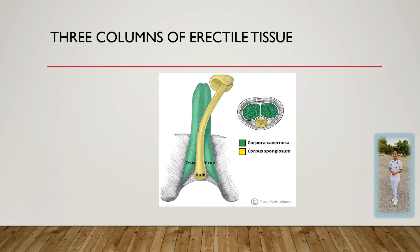The shaft of the penis contains three columns of erectile tissue: the two dorsolateral corpora cavernosa and the smaller ventral corpus spongiosum, which contains the urethra.